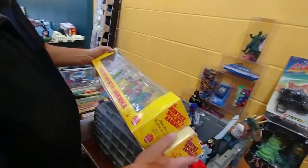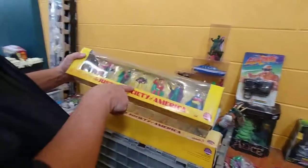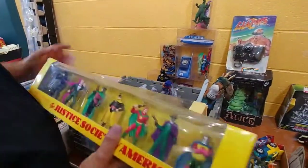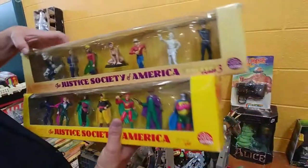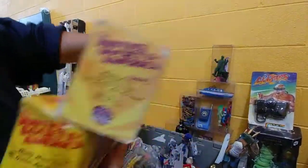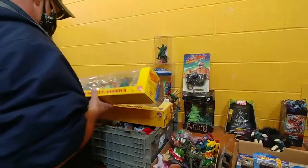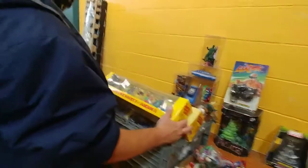What'd you find, babe? This is Justice Society figures — that's my character, Dr. Midnight. If I did another costume I'd do him. And that's Power Man. Oh look — Solomon Grundy, Huntress, Flash. How much are they? $40 each. They're going for like $75-80 on eBay. The boxes are pretty damaged, but I haven't seen any before. That was the Lehigh Valley Toy Show.